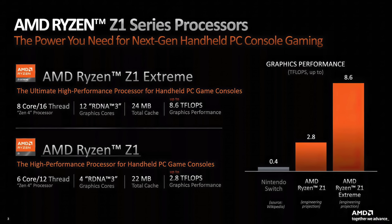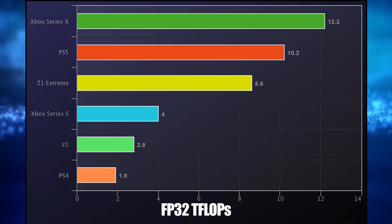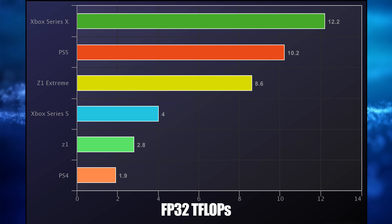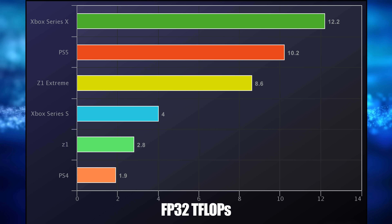AMD released a few slides giving us more information. The base Z1 offers up to 2.8 teraflops of GPU performance, while the Extreme offers up to 8.6 teraflops. For context: the Xbox Series X offers 12.2 teraflops, PS5 comes in at 10.2, the Z1 Extreme at 8.6, Xbox Series S at 4, the Z1 at 2.8, and the PS4 at 1.9.